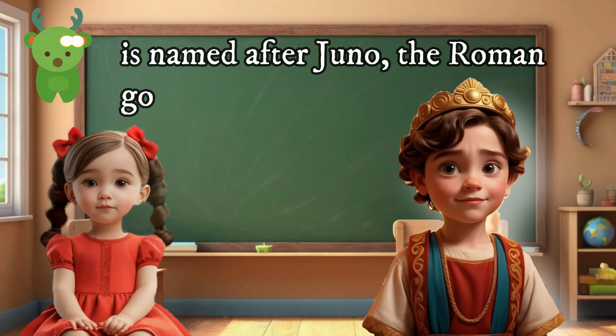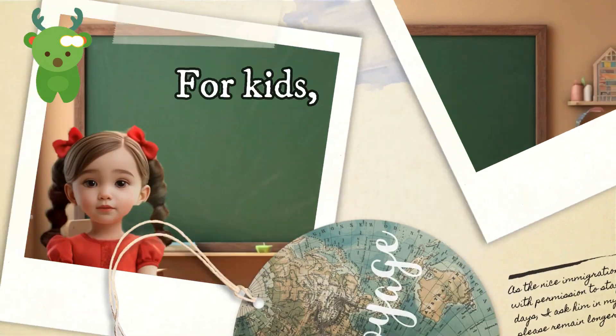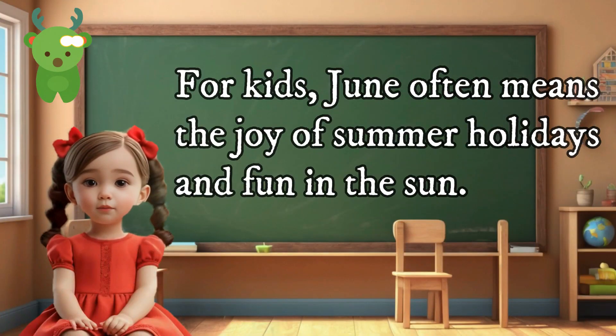June is named after Juno, the Roman goddess of marriage. For kids, June often means the joy of summer holidays and fun in the sun.